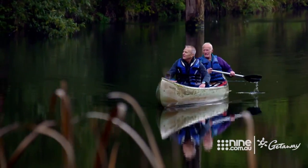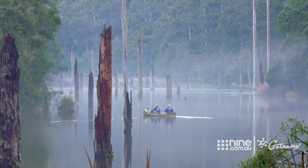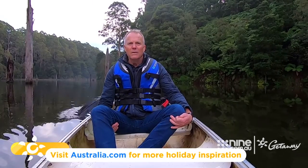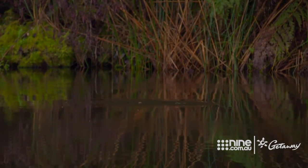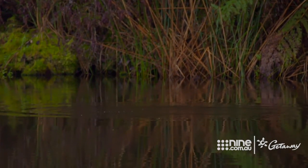Bruce has a near-perfect success rate spotting these very unique creatures. So there's a platypus at 12 o'clock, up where the ducks are. It's been up there the last few days. Just went back under.